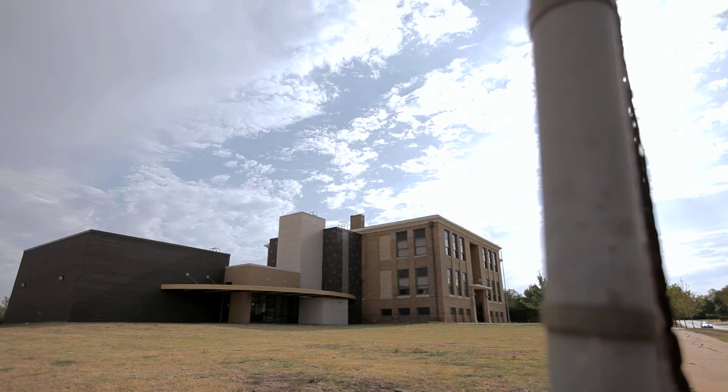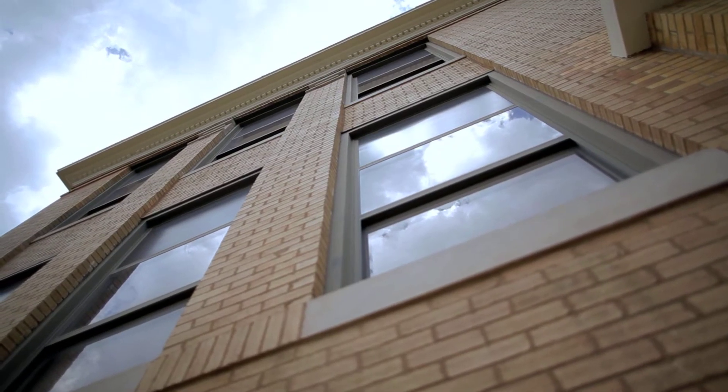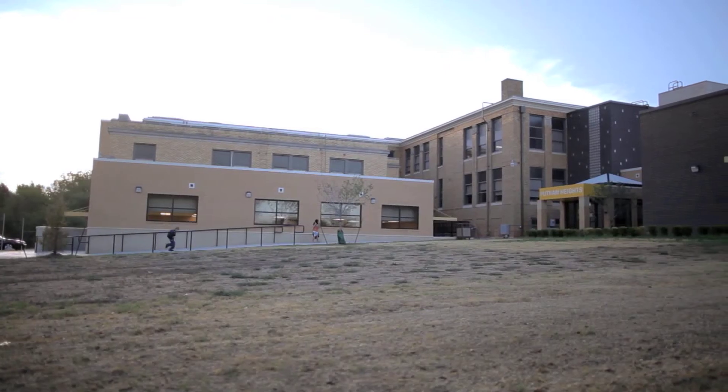To that end, the design of the new building addition was not to match the original building, but to complement it with a modern interpretation.